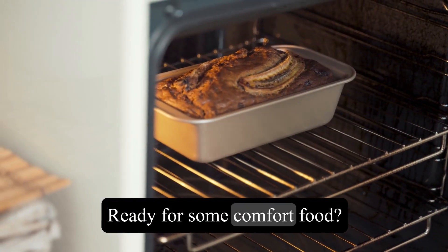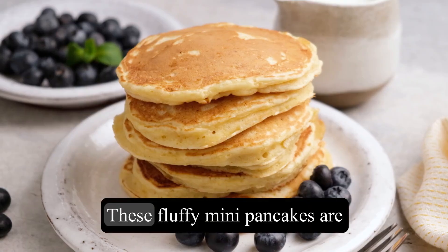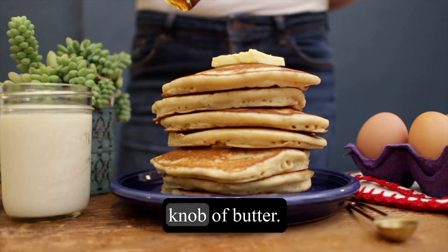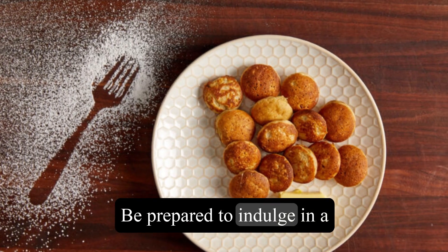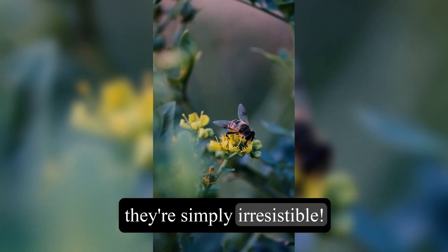Ready for some comfort food? We have Poffertjes on the menu. These fluffy mini pancakes are served hot off the griddle, dusted with powdered sugar, and topped with a knob of butter. Be prepared to indulge in a plate full of these bite-sized delights — they're simply irresistible.